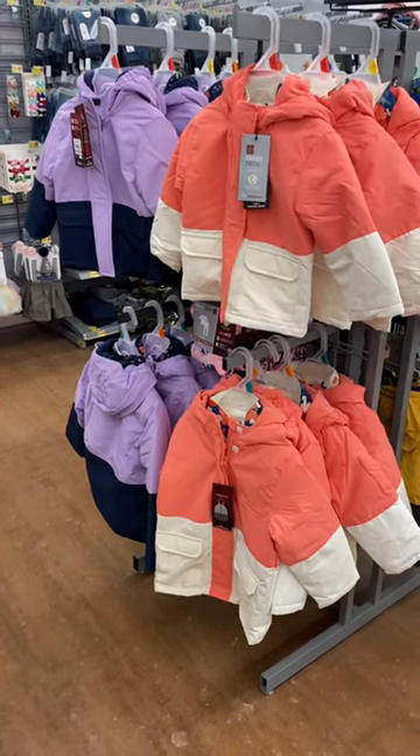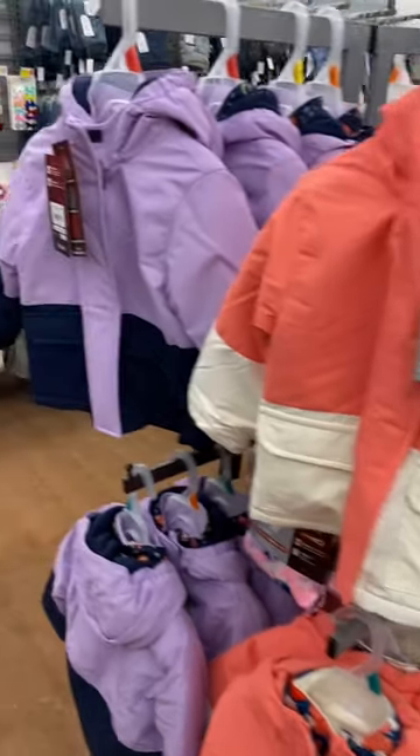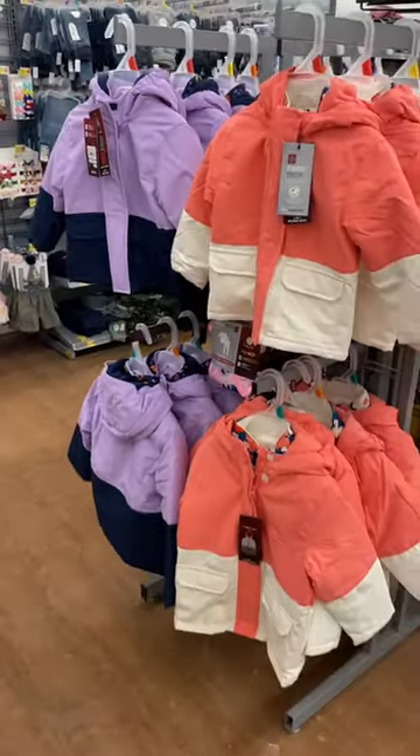Hey, welcome back to my channel. I wanted to show you the new coats they had since last time I showed. These are Swiss Tech for $34.98. It also comes in lavender too. Let me show you the other ones.